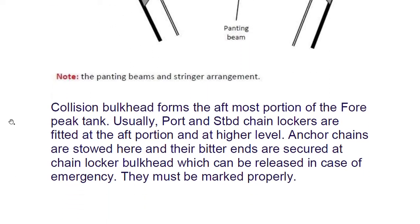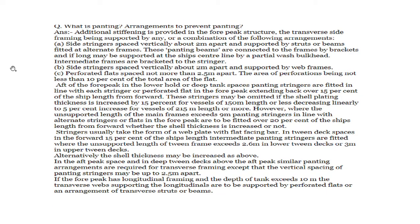The collision bulkhead forms the aft-most portion of the fore peak tank. Usually port and starboard chain lockers are fitted at the aft portion at a higher level, where anchor chains are stored and their bitter ends are secured. The bitter end is an important term to know. The bitter ends are secured at the chain locker bulkhead and can be released in case of emergency; they must be marked properly.